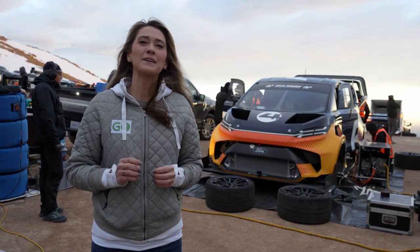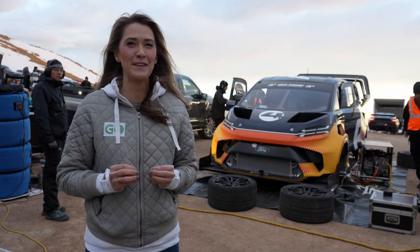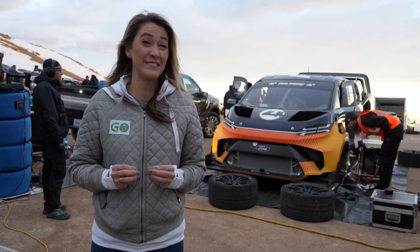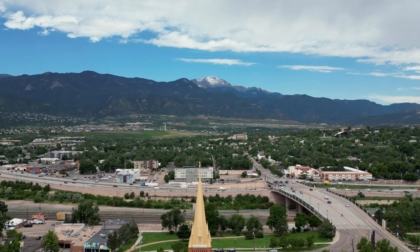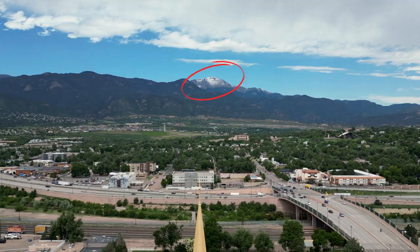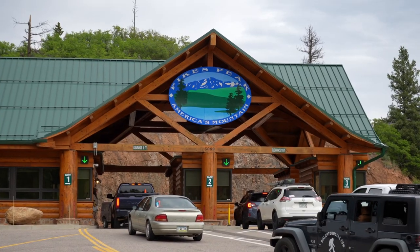Let me tell you a little bit about Pikes Peak if you haven't heard of it before. This isn't the first time an EV has raced here, but an electric Supervan is definitely the first time. Seen here from Colorado Springs, Colorado is Pikes Peak, known as America's Mountain, as referenced in the patriotic anthem, America the Beautiful.